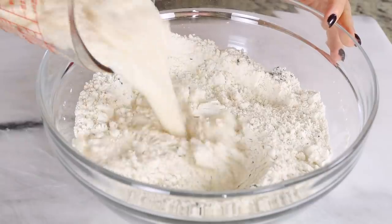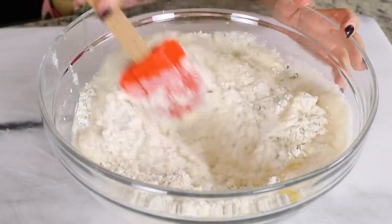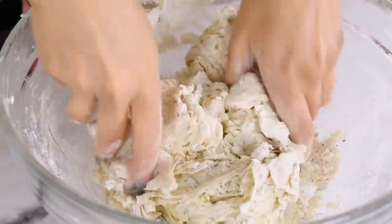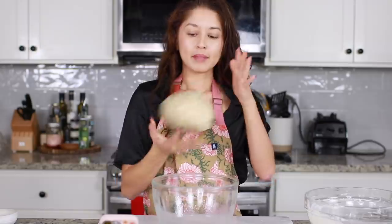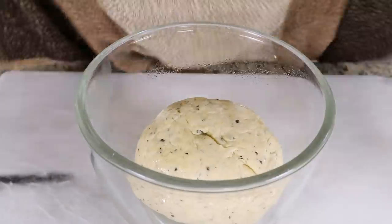Then I'm adding in my activated yeast and some melted vegan butter, and mixing that together until it's nice and uniform. I'm going to go in with my hands to get it fully incorporated, then knead it until it is nice and smooth. Kneading dough is very therapeutic — it's just so satisfying to see the dough go from a rough texture to a really nice smooth ball. We're going to pop this into a greased bowl, cover it with a wet towel, and allow it to rise for about an hour.